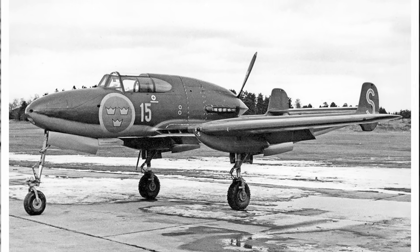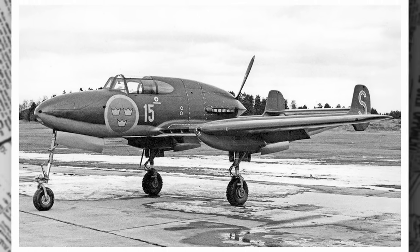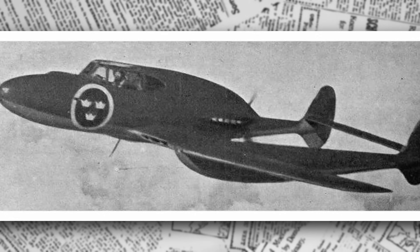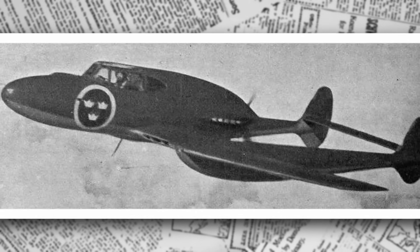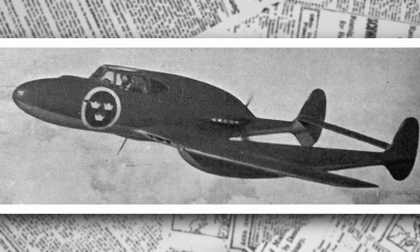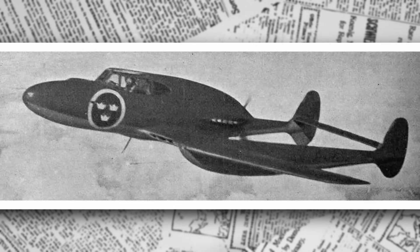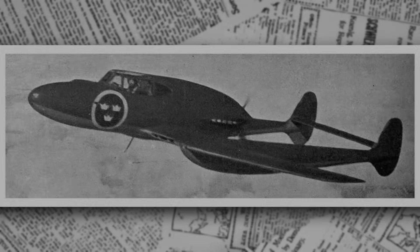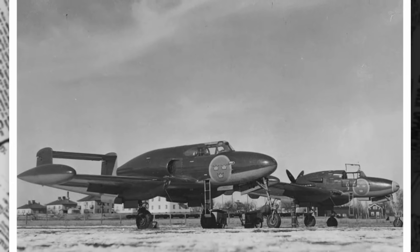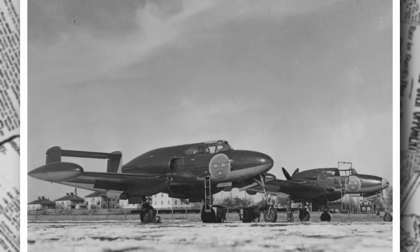The Saab J-21's legacy is one of innovation and resilience. It was the only frontline fighter of World War II era with a pusher configuration, and one of the first to feature a standard ejection seat — a feature that saved countless lives in later aircraft. Its conversion to jet power was a rare achievement, shared only with the Soviet Yakovlev Yak-15. The aircraft paved the way for Saab's future successes, providing critical experience that led to the Saab 29 Tunnan, which flew in 1948, and the revolutionary Saab 35 Draken in 1955.